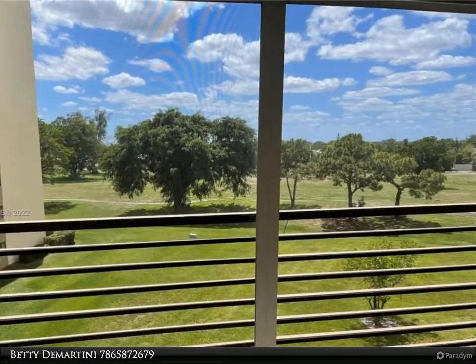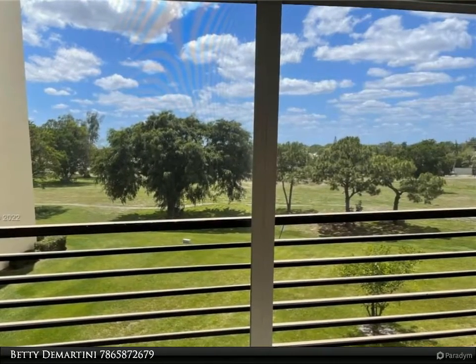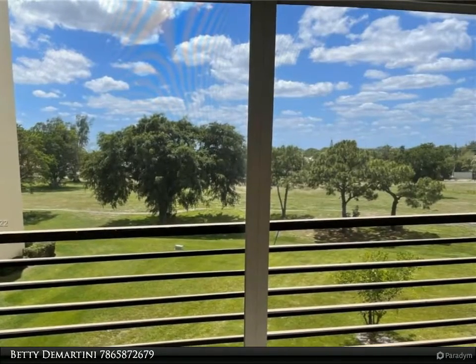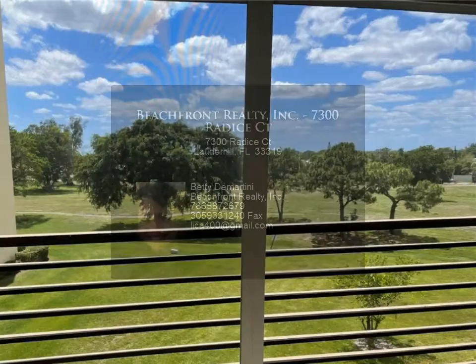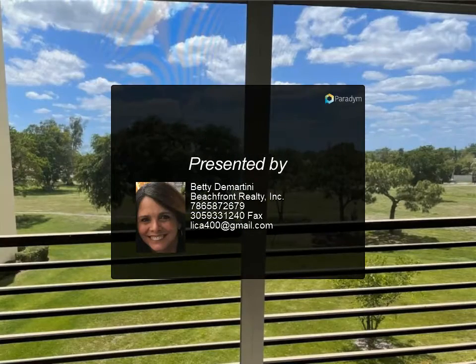Quiet 55 plus and older community. Two reserved parking spots and lots of guest parking. Trash pickup, water, and basic cable included. Community with 24/7 guard gate. Access to cultural center with lots of amenities: tennis, basketball, pool table, ping pong, bowling, pools, and much more.